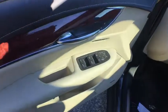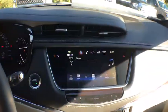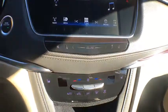Power passenger seat, power lift gate, traction control, leather wrapped steering wheel, dual airbags, power steering, four-wheel disc brakes, four-wheel independent suspension, center armrest, eight speakers.